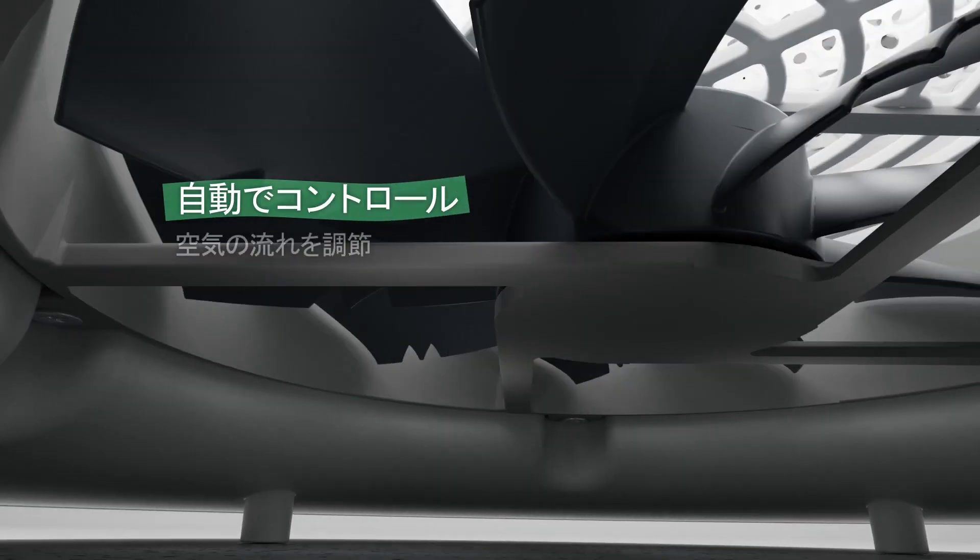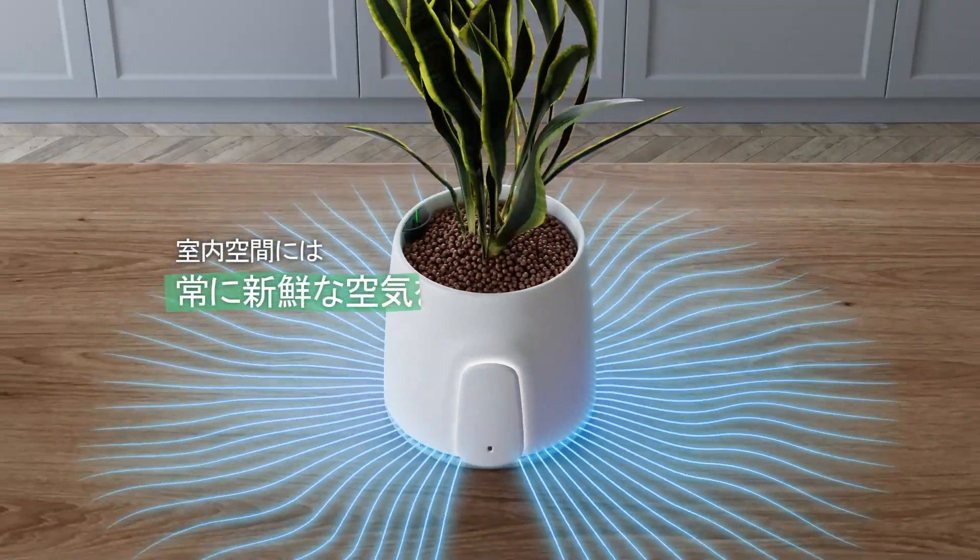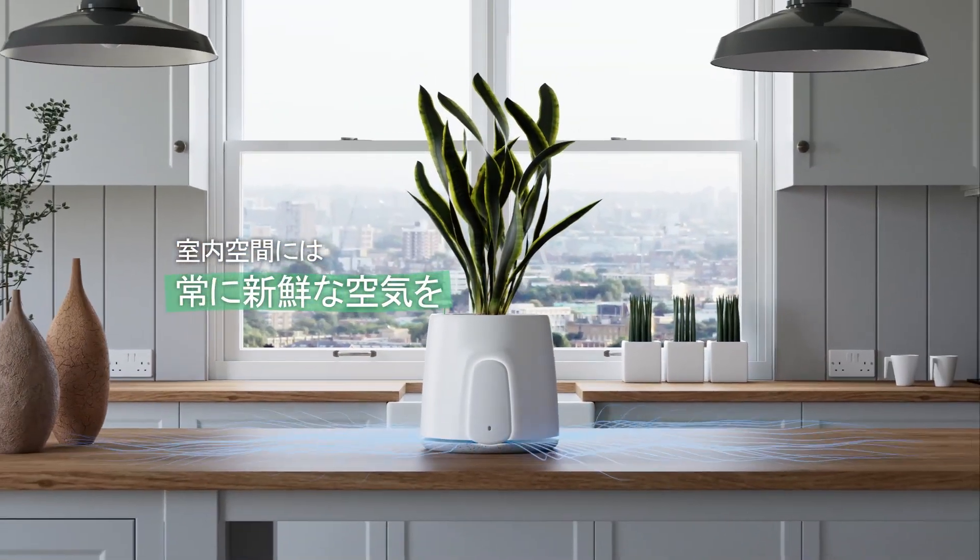It is finally expelled by the variable speed fan through the bottle opening, creating fresh new air and diffusing it in the room.